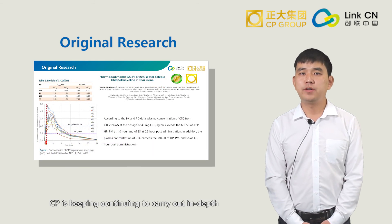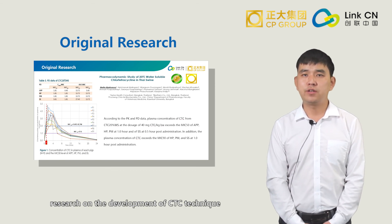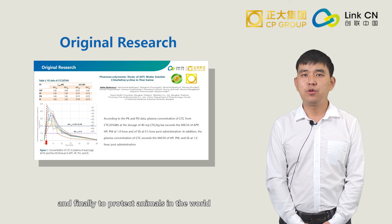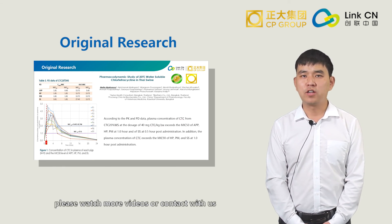Moreover, CPBio is continuing to carry out in-depth research on the development of CTC technology, maximizing the full value of CTC, and ultimately to protect animals around the world. For more information on CTC technical data, please watch more videos or contact us.